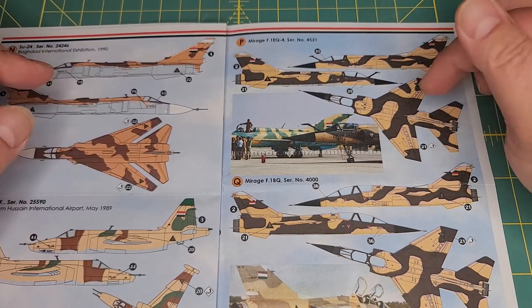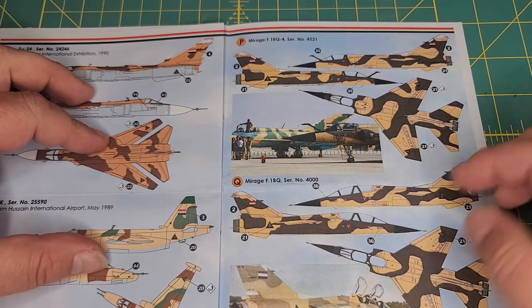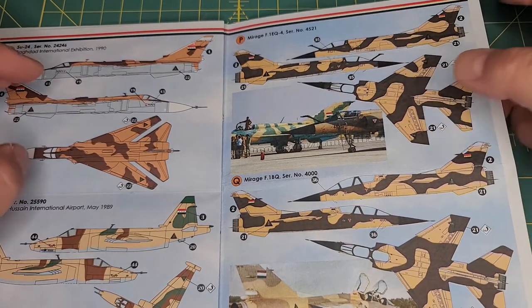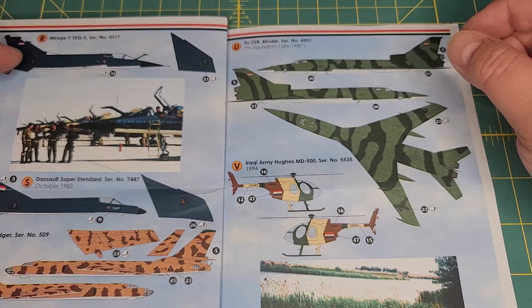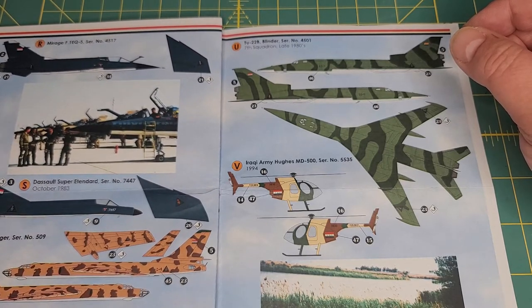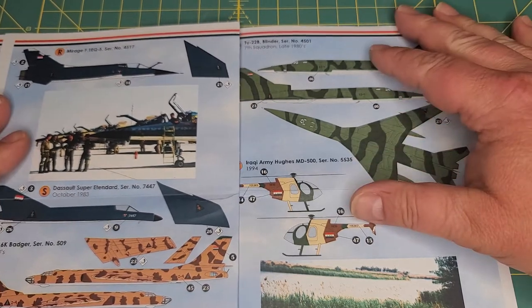Here you go with the Mirage F1 EQ-4 — that's your single-seater. Here's your two-seater. This is actually some type of olive drab, not a brown, but apparently it faded to brown. There's your Mirage F1 EQ. These, as far as I recall, were painted this way for naval engagements. As far as I understand, they carried Exocets.